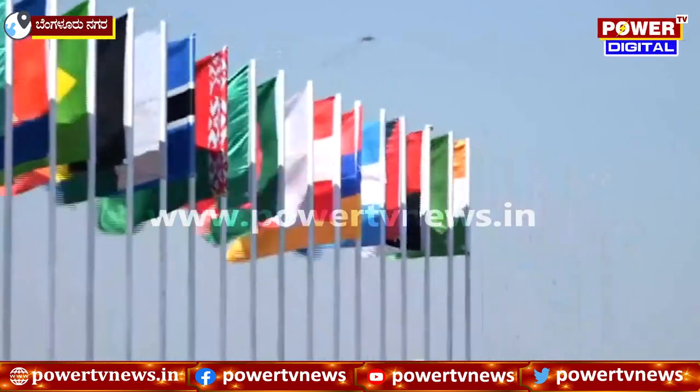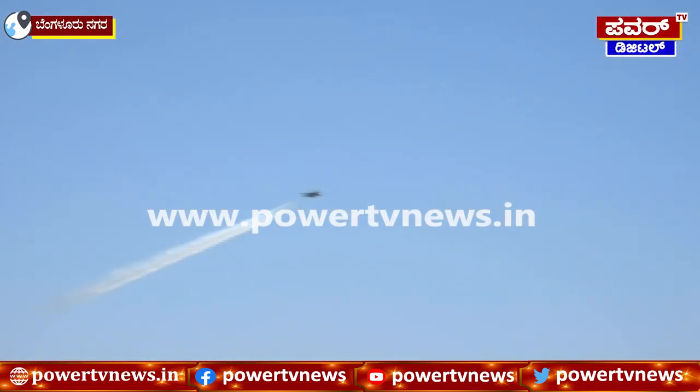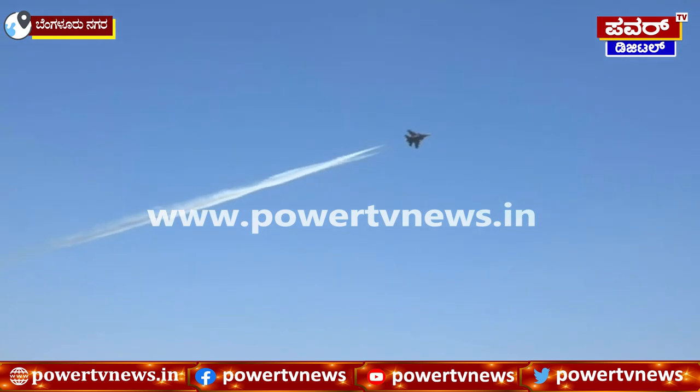And now coming in for the high speed run along the display axis, this aircraft is now running at 900 kmph.